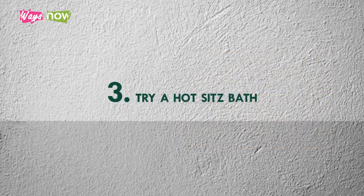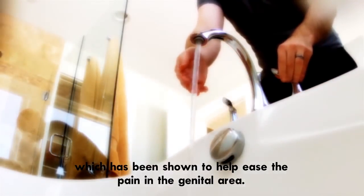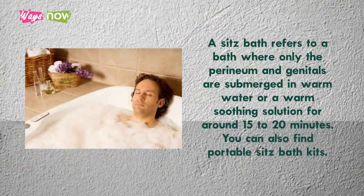3. Try a Hot Sitz Bath, which has been shown to help ease the pain in the genital area. A Sitz Bath refers to a bath where only the perineum and genitals are submerged in warm water or a warm, soothing solution for around 15 to 20 minutes. You can also find portable Sitz Bath kits.